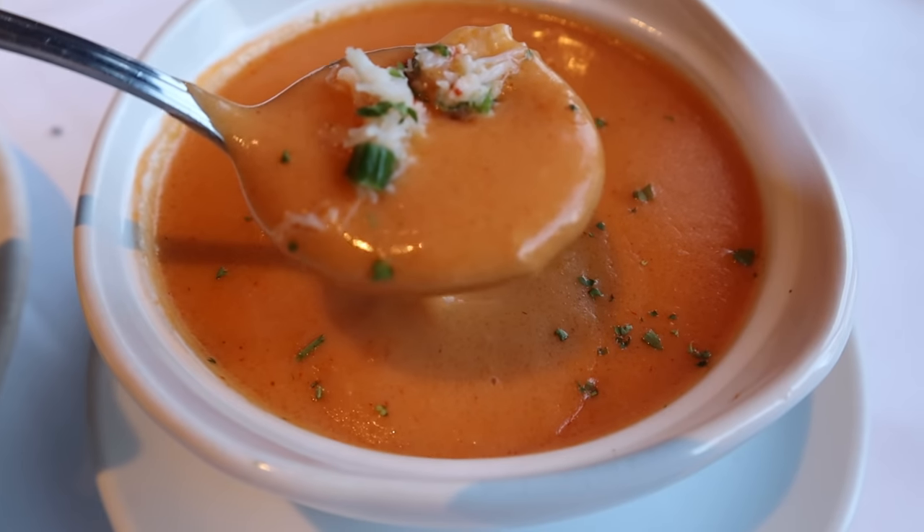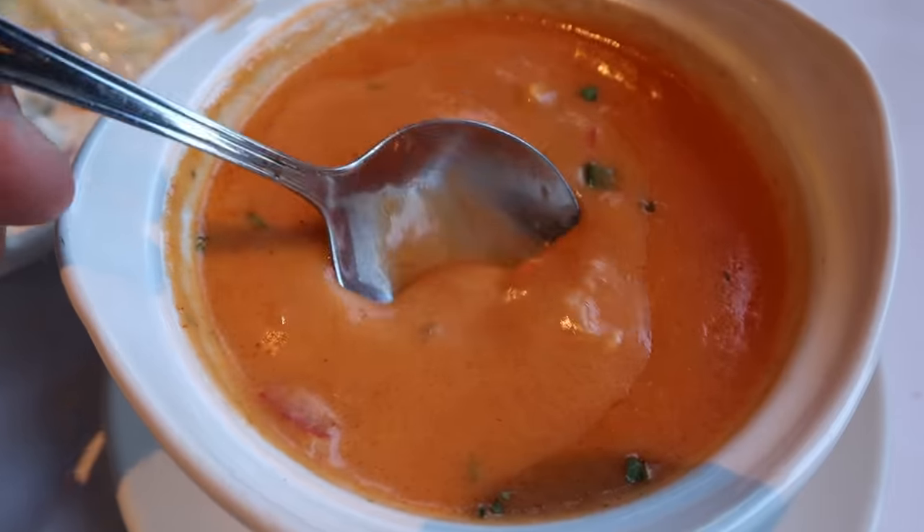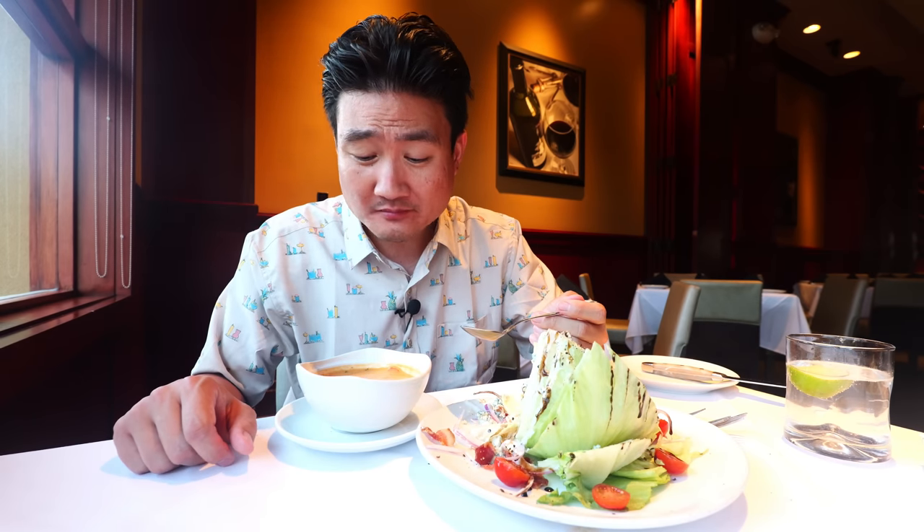By the way, this restaurant here in Woodland Hills is right across the street from the Topanga Westfield Mall. There's a lot of things you can do here on Topanga Canyon Boulevard and Victory Boulevard. So if you're shopping and you want some awesome steak, just cross on over. I love that feeling of creaminess when it goes into your mouth and goes down — seriously, one of my favorite soups. And I heard it's a popular item here too.